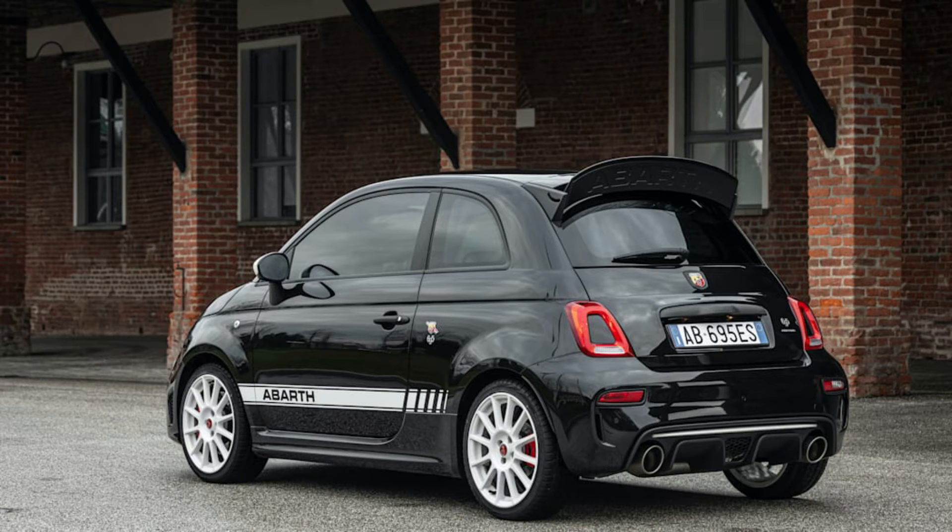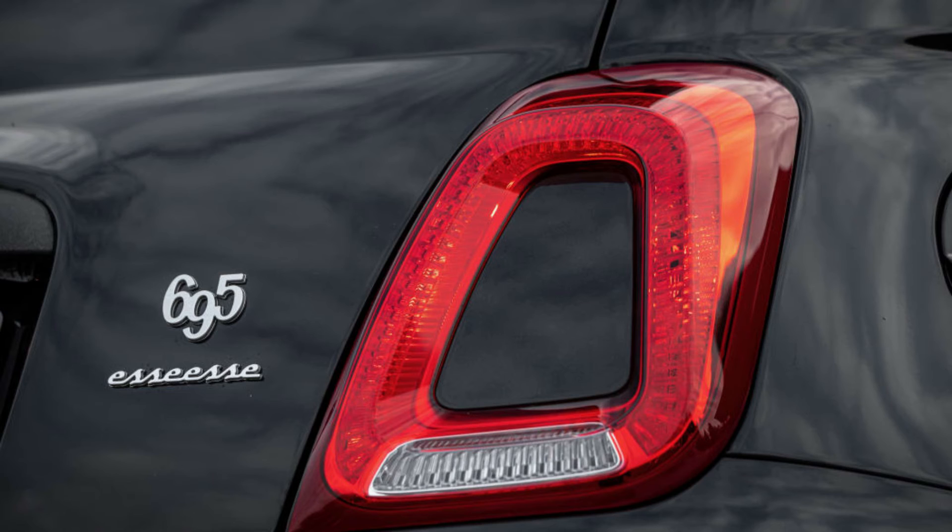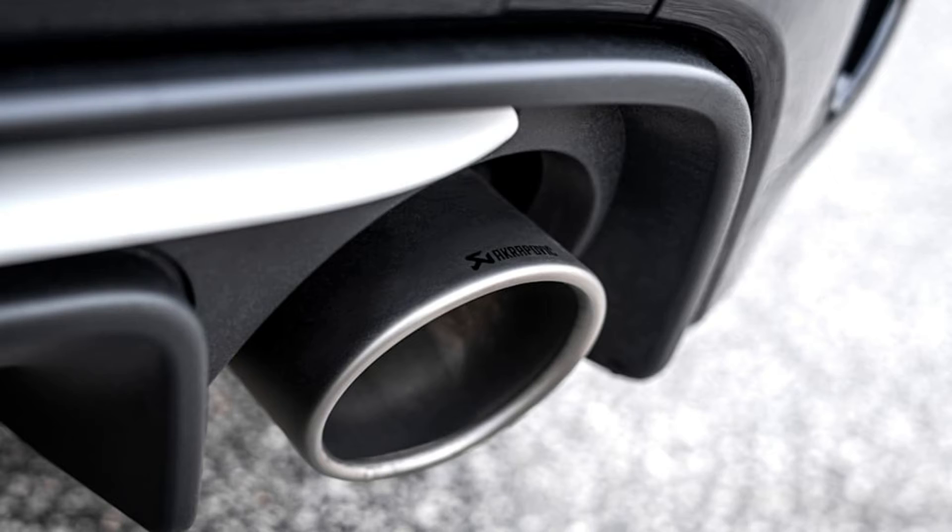Hitting 62 miles per hour from a stop takes 6.7 seconds, and Abarth quotes a top speed of 140 miles per hour when the rear wing is set to zero degrees. Koni shock absorbers ensure the SE SE is just as thrilling on a twisty road as it is in a straight line.